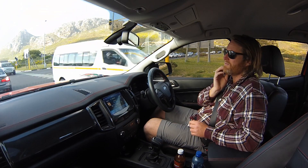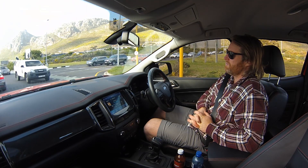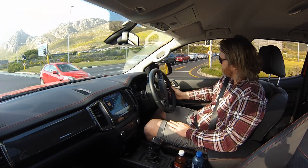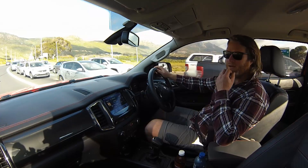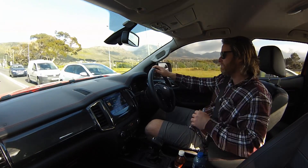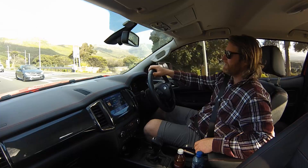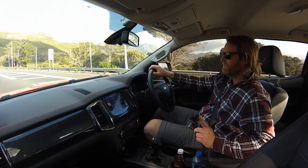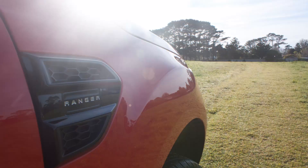I was chatting to a friend from Terrain Tamer, and apparently on the Raptor they use Fox shocks but not Fox suspension coils, which I find quite interesting — they're going halfway rather than the full way on the modification. I would like to see this truck with Fox shocks and springs and a set of 33 BF Goodrich or Coopers, and it would really pop and take you a lot of places off-road.